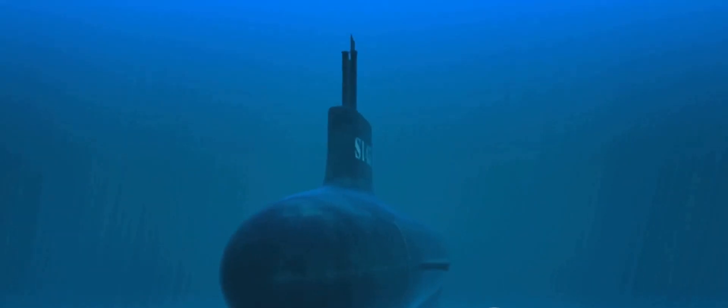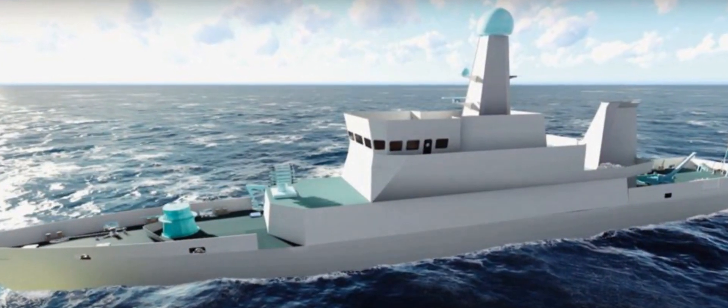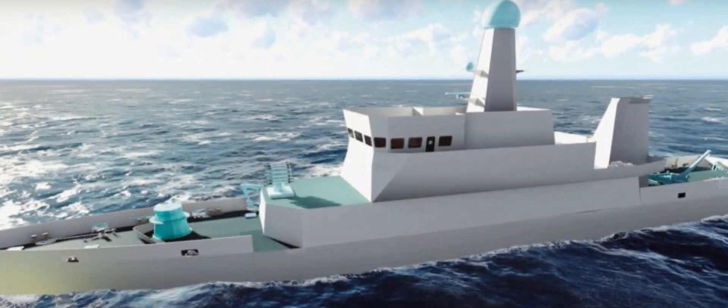One of their strongest allies in this quest is the anti-submarine warfare shallow watercraft — a marvel of indigenous Indian engineering and a formidable force in maintaining our coastal security.